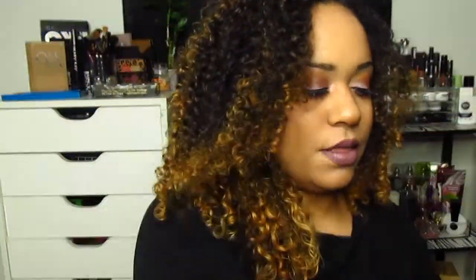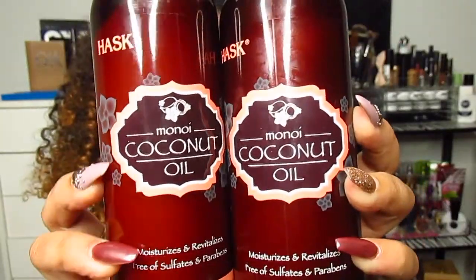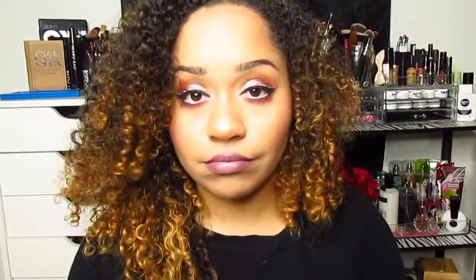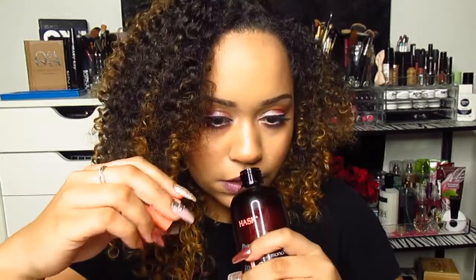My next stop is Target, where they were redoing their planograms and had a lot on sale. The first thing is this coconut oil nourishing shampoo and conditioner. I used these once and my hair was so soft after. I'm happy I found another shampoo and conditioner I like. These retailed for about $5.99 each — so around $10-$12 total, which isn't bad. They smell amazing, like coconut milk and shea butter.